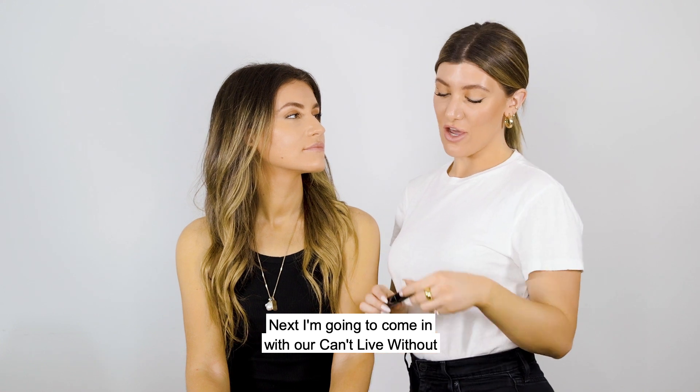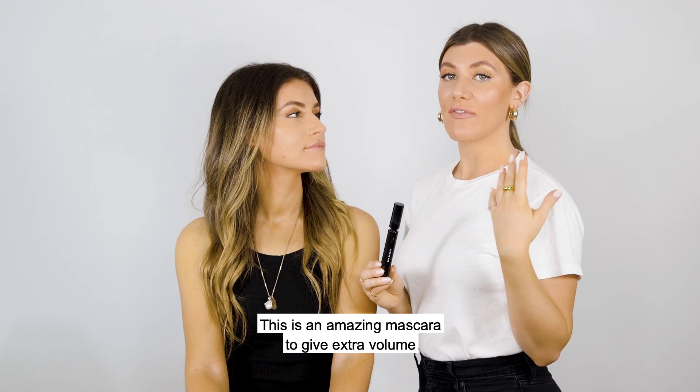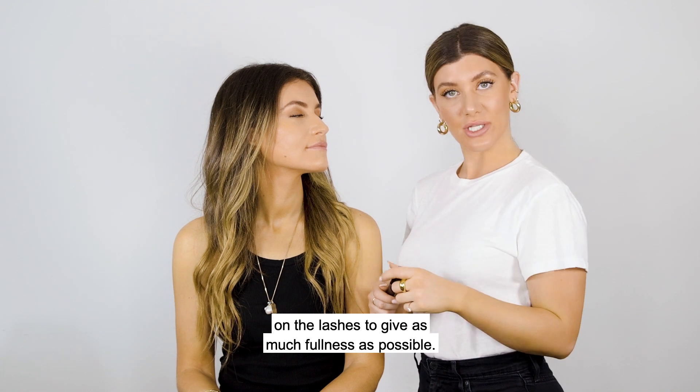Next, I'm going to come in with our Can't Live Without XL GBD Mascara. This is an amazing mascara to give extra volume and density to the lashes. As my big sister, Celine always taught me to go under and over on the lashes to give as much fullness as possible.